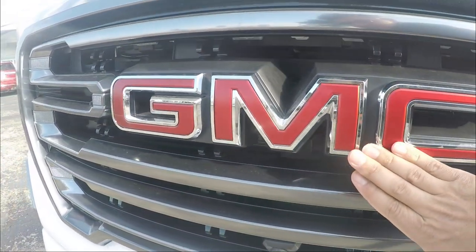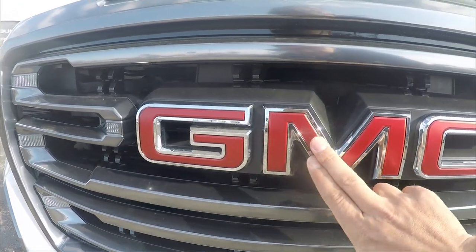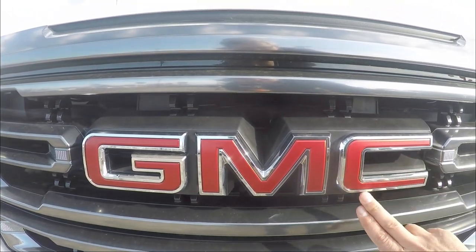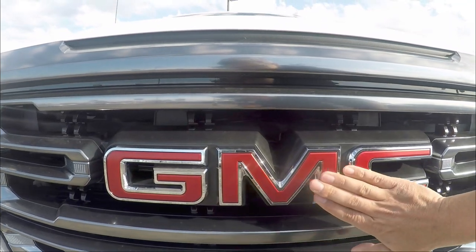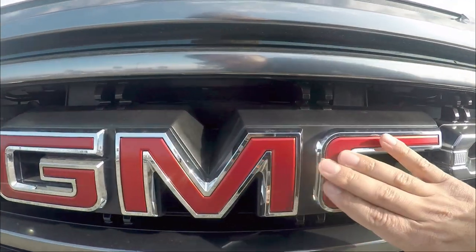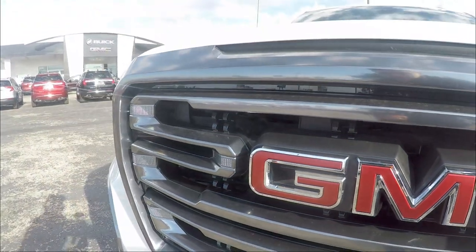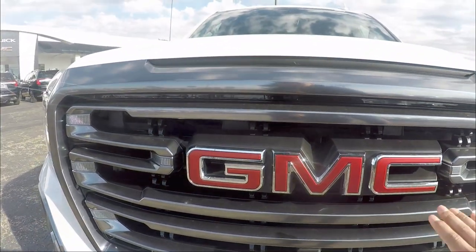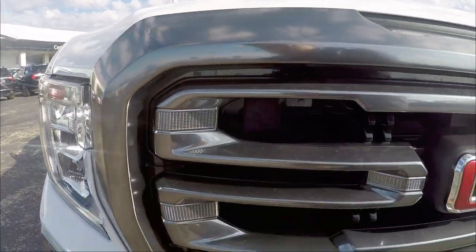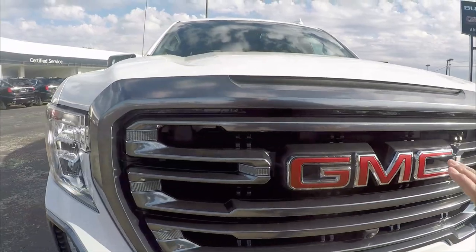The GMC badge is surrounded by chrome trimming, but the red part is matte — a beautiful matte finish. It's smooth to the touch, not the old shiny kind. The grille is surrounded by a carbon-color trim all the way around, keeping it not too shiny.